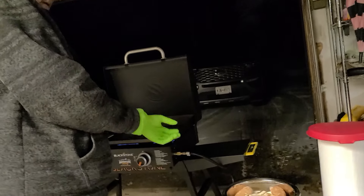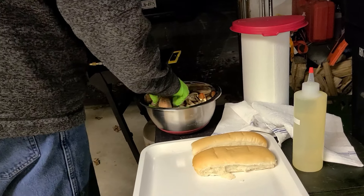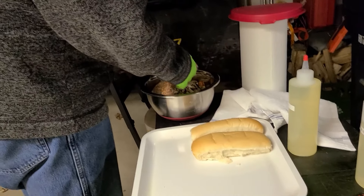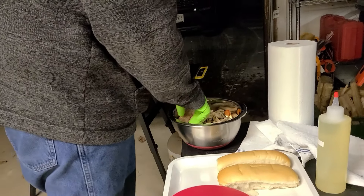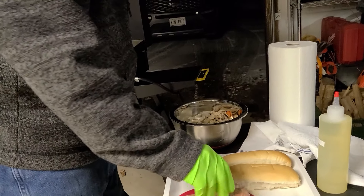So here we are, and tonight's menu is sausage and peppers and onions and mushrooms. It takes us right back to the ballpark at Fenway, and sometimes you just have to have that.